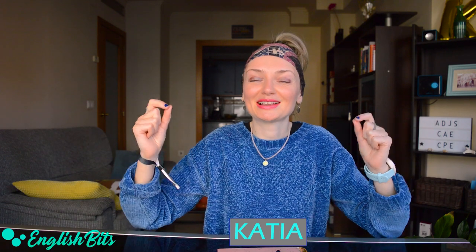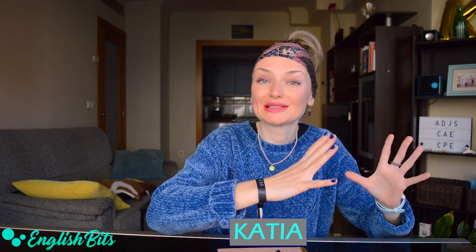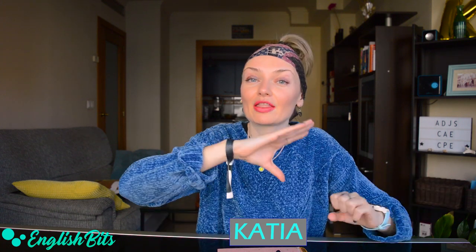What's up everybody! Welcome to a new English bit. I'm Katya. Today I've got an advanced vocabulary lesson for you. We're going to learn five C1 adjectives and then five C2 ones. As you know, you're expected to use advanced vocabulary when taking the CAE and CPE exams. Are you ready to expand your vocabulary? Grab a pen and your vocabulary notebook and let's get going!